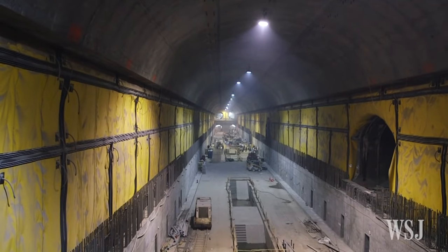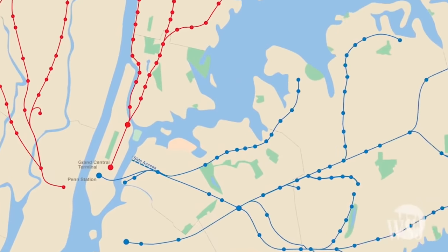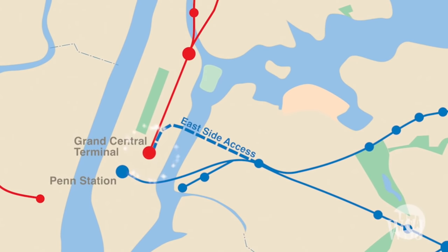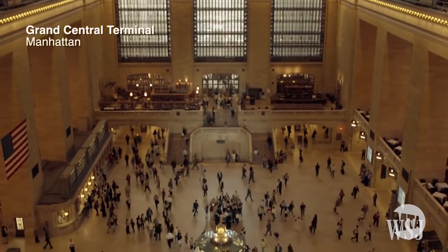One such project underway in New York, the massive East Side Access Project, will link the Long Island Railroad to Grand Central Terminal, providing faster and easier access to the east side of Manhattan, the Metropolitan Transportation Authority says.